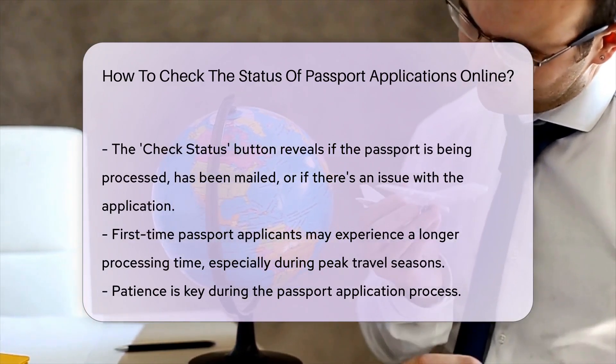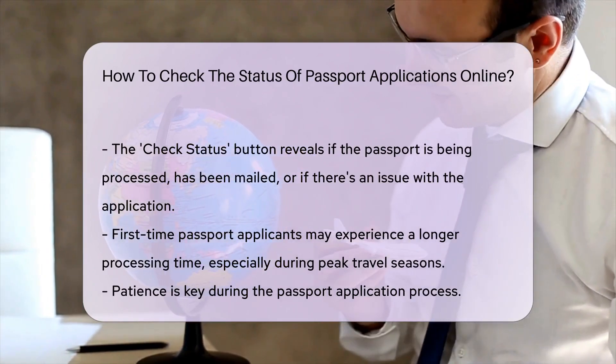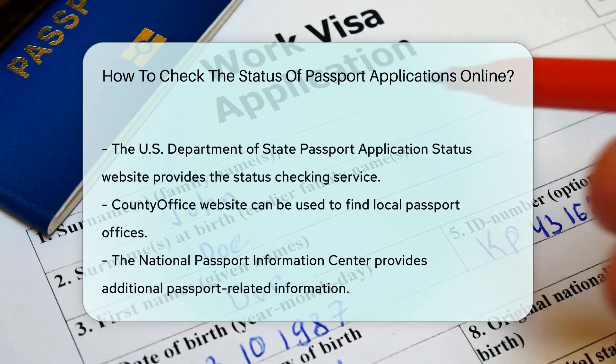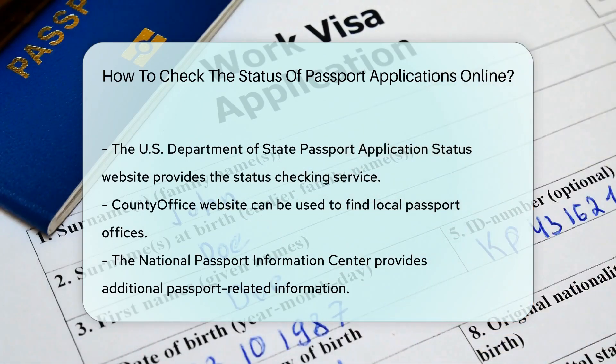You'll be asked to enter your last name, date of birth, and the last four digits of your social security number. Hit the check status button, and voila! You'll be able to see if your passport is being processed, has been mailed to you, or if there's a problem with your application.